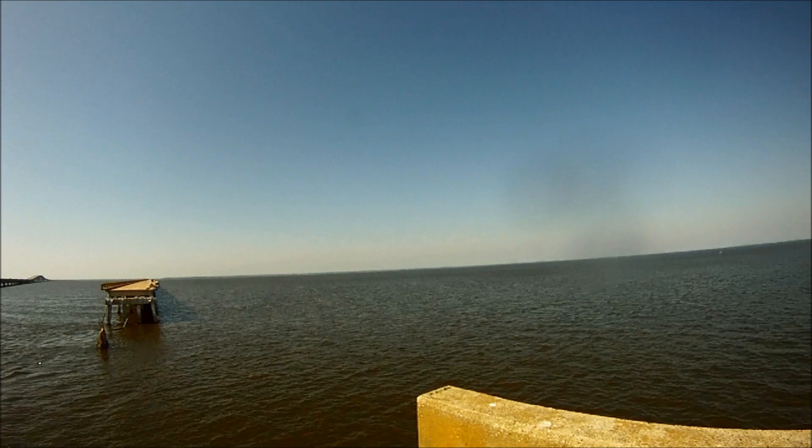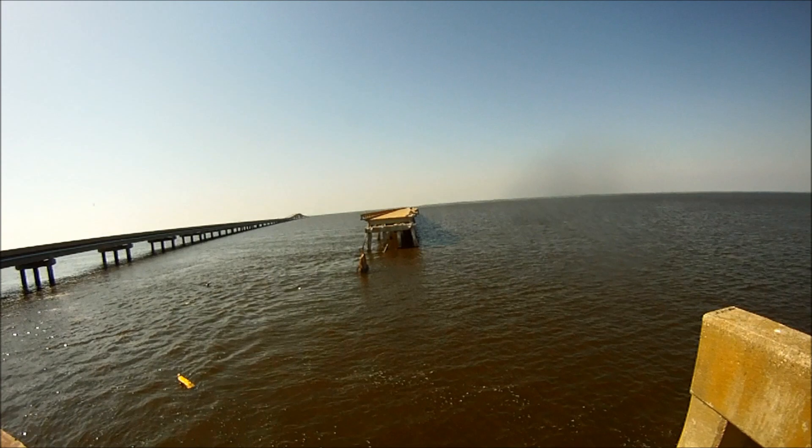Hey everyone, we're at the bridge. It's March 29th, St. George Island. We're fishing the St. George Island side of the bridge.